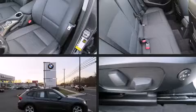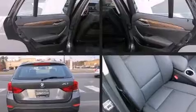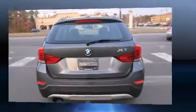Discerning drivers will appreciate the 2013 BMW X1 XDrive 35i. With just over 45,000 miles on the odometer, this vehicle provides excellent value as a pre-owned model.